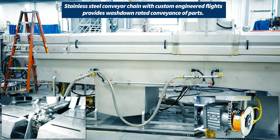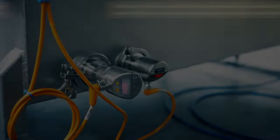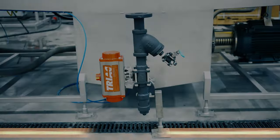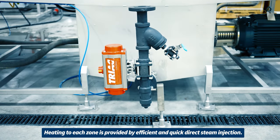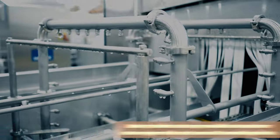Stainless steel conveyor chain with custom engineered flights provides wash-down rated conveyance of parts. Sanitary tri-clamp sensors provide full system control, monitoring, and recording capabilities. Heating to each zone is provided by efficient and quick direct steam injection. Sanitary stainless steel spray manifolds and nozzles are custom engineered for each zone and the overall application.